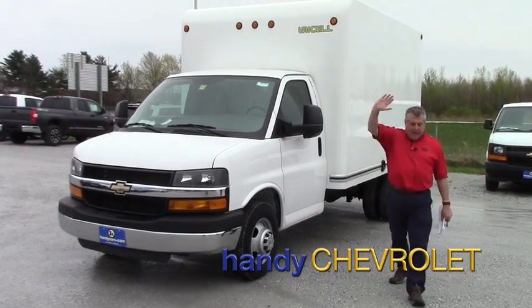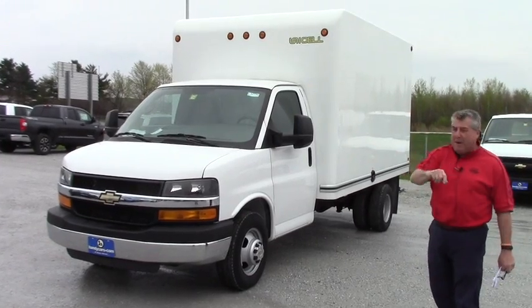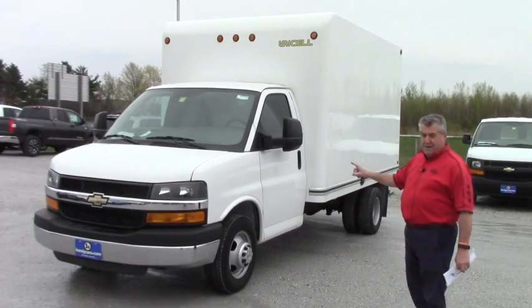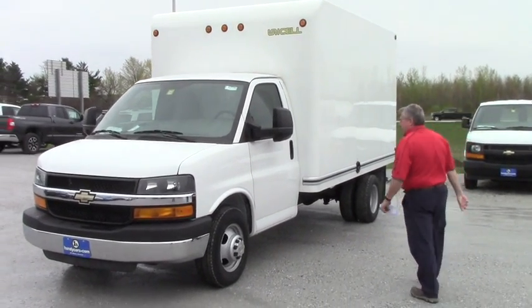Hey Jeff, Frank Marshall up here at Handy's. How are ya? Here's the 12 footer that I was talking to you about. It's a 2015 one ton with a 12 foot Unicell box.